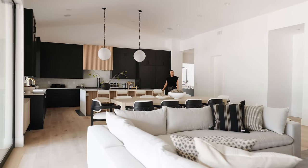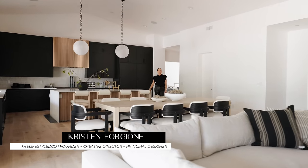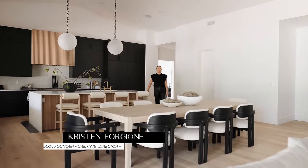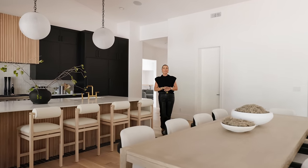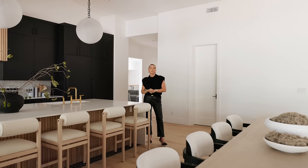Welcome back to our channel. My name is Kristen Forgione. I'm the founder, creative director, and principal designer here at The Lifestyled Co. And I have a new house tour for you. We are here at the Refined Ranch.